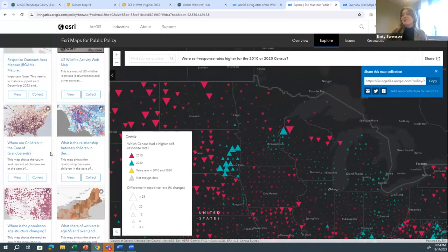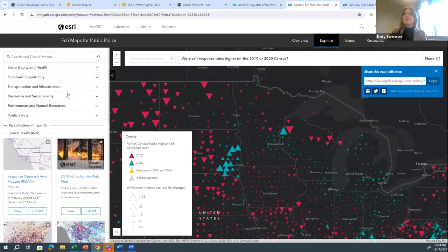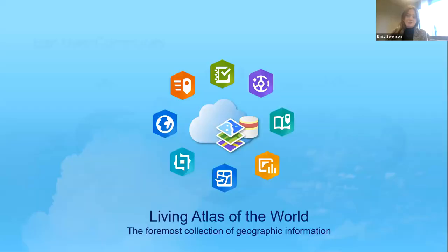I want to orient folks to the Maps for Public Policy section of the Living Atlas, where datasets have been brought together in an explorable tool. This app is absolutely free with no subscription required. Once you have an ArcGIS subscription, you can bring this data into your own work. We have hundreds of thousands of organizations with over 10 million active ArcGIS users across public and private sectors.